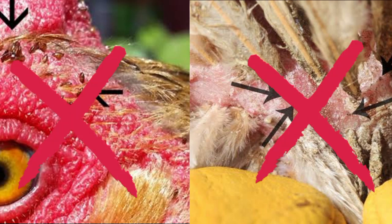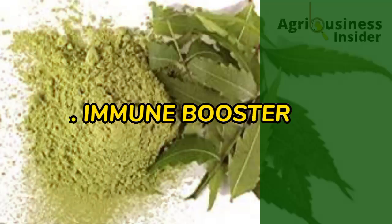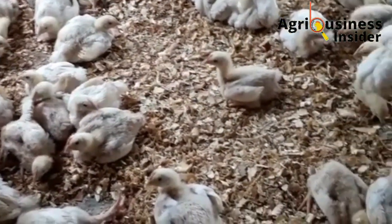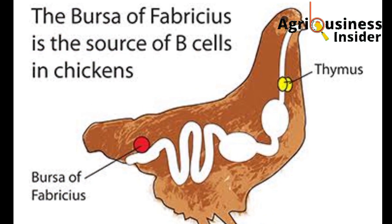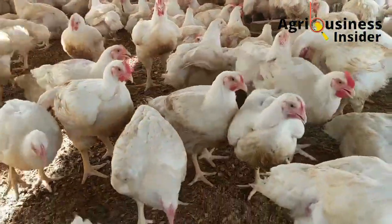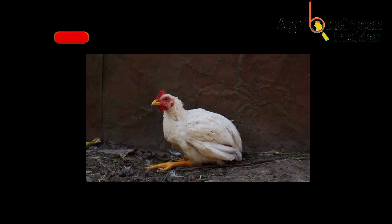Benefit number one is that the neem leaf meal is an organic immune booster to broilers. Broilers fed with the neem leaf meal were found to have bigger bursas of Fabricius than those that were not fed with it. These bursas are organs found in broilers that help to produce immune cells, and if they are bigger, they will produce good quality immune cells capable of fighting infections. It was found that broilers fed with neem leaf meal had immunity against Newcastle disease, Infectious Bursal Disease, and were also able to cope with and defeat coccidiosis.